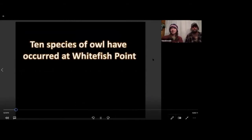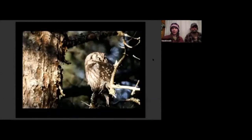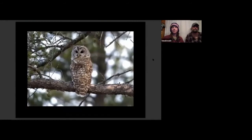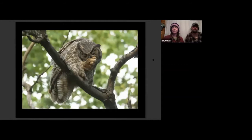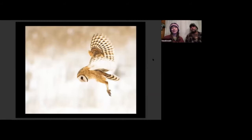We've had 10 species of owls occur here at Whitefish Point. The northern saw-whet owl is our most common. We also get boreal owl, long-eared owl, short-eared owl — we don't see too many of them, mostly during the day during the waterbird count — barred owl, great gray owl, northern hawk owl, great horned owl, snowy owl, and last but not least, barn owl.